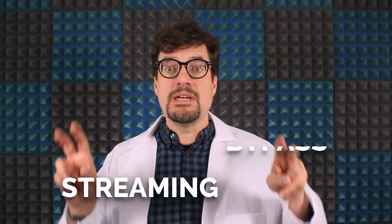Hey! Alex here from Connectify. We're happy to announce an exciting new feature in Speedify called Streaming Bypass.